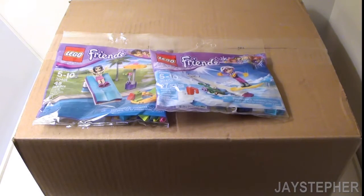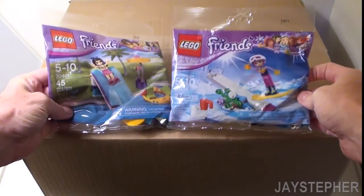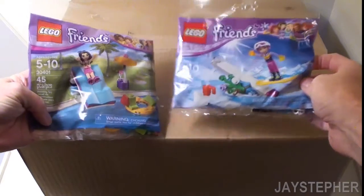Hey everyone! Jaystepher here with my third haul for September 2017. I have two poly bags that I found while shopping. Pretty cool.